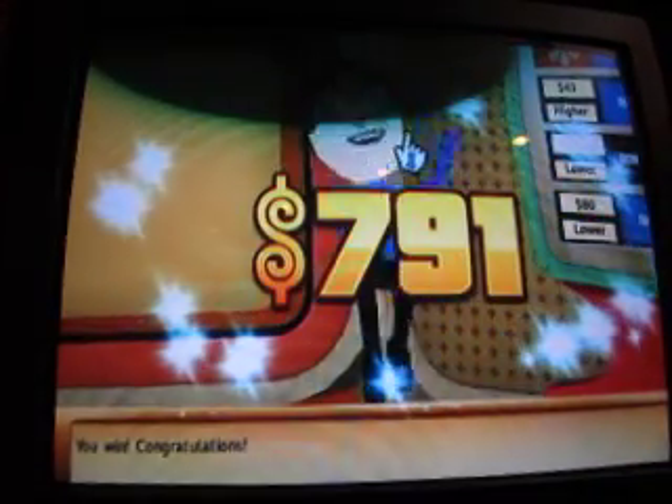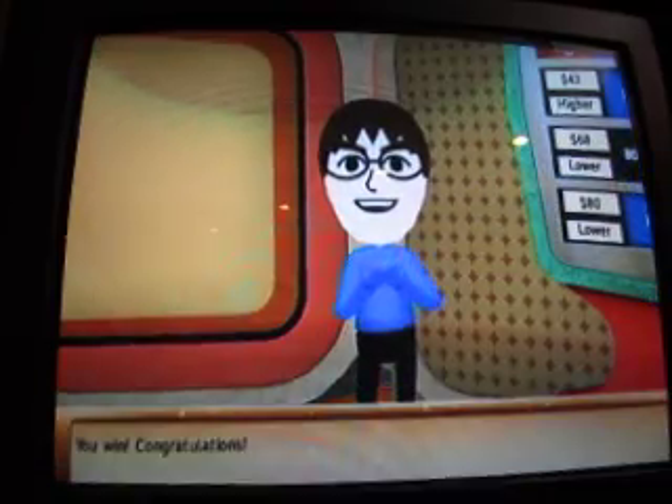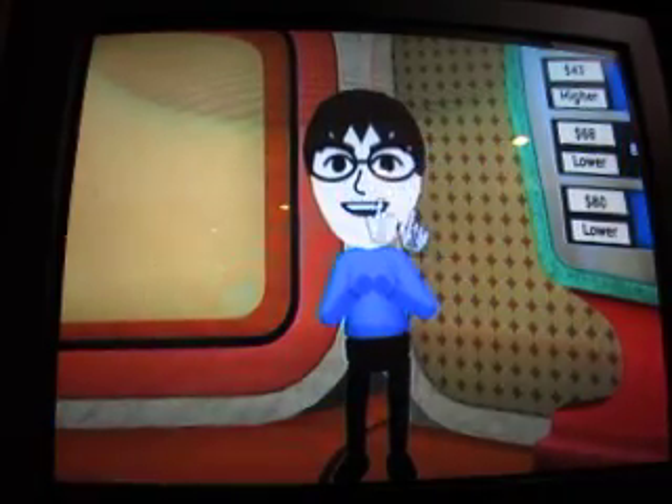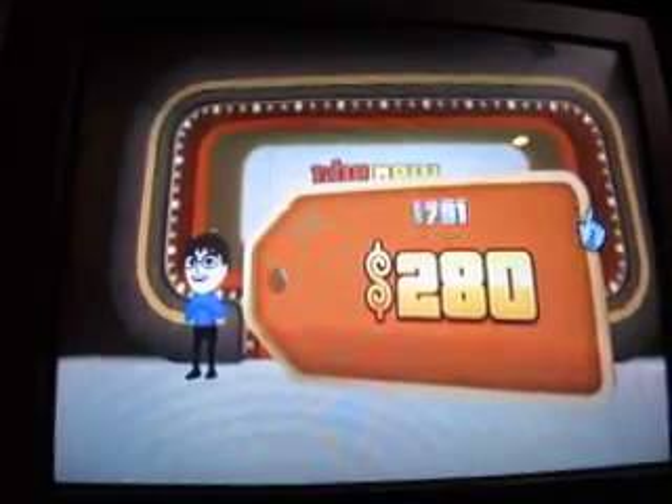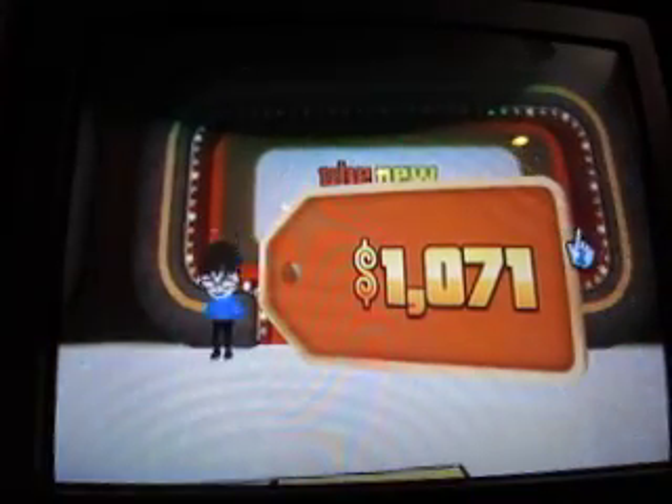Congratulations. Total $791. Look at that. So for this game, I'm at $1,071.